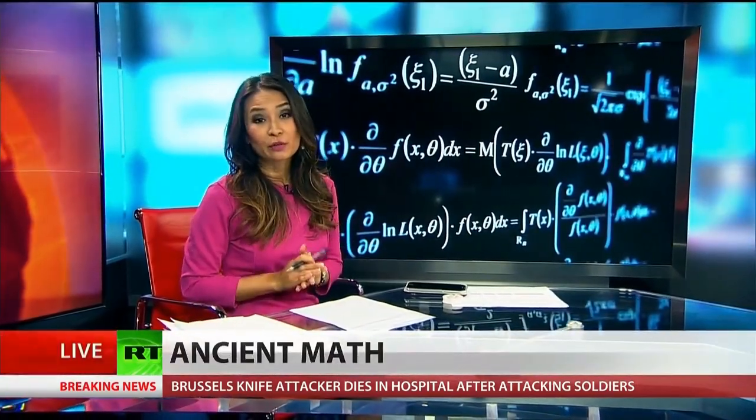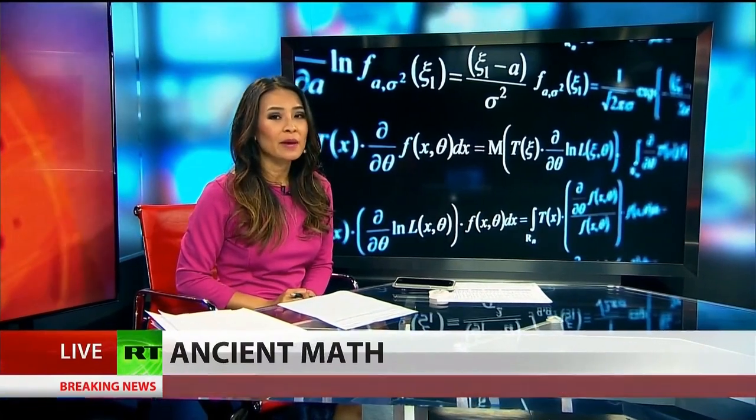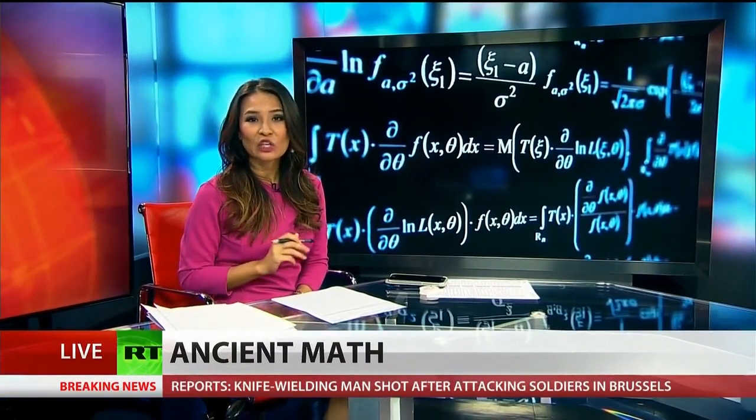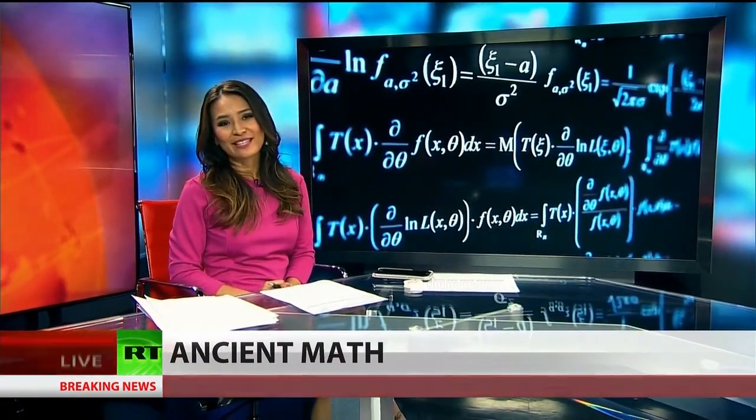For those of you who remember doing trigonometry in school, you can forget it — because ancient Babylonians may have had a better way of doing it. And now, thanks to a new discovery, it could change how we calculate math today. RT's Trinity Chavez has that story.